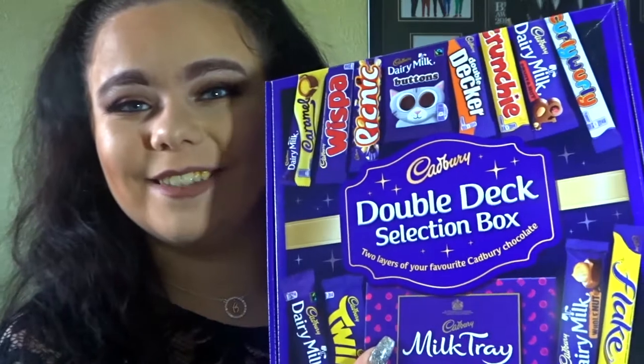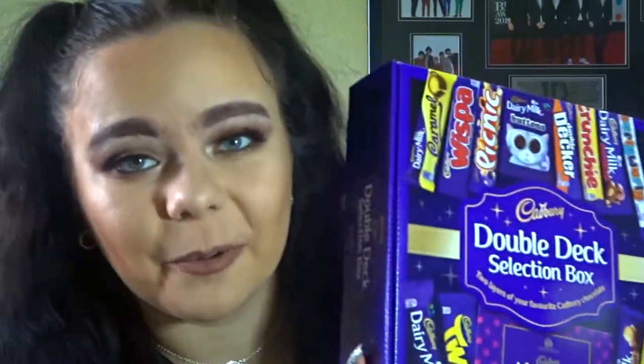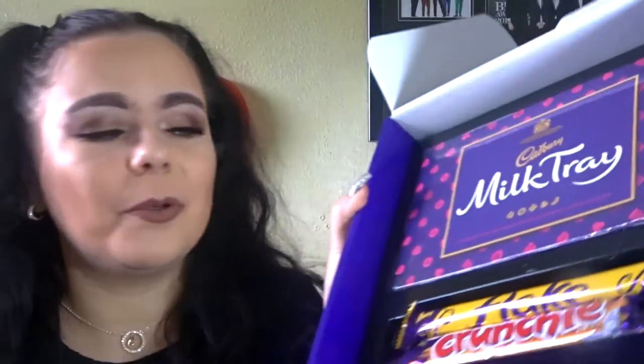One of my main presents on Christmas Day from my mum was a double decker selection box. She just has to go the extra mile. The first layer has Dairy Milk Fruit and Nut, Caramel, Wispa, Buttons, Twirl, and Picnic. The second layer has a mini Milk Tray, a Flake, and a Crunchie. We all got one, even though I'm on a diet — but it's okay.